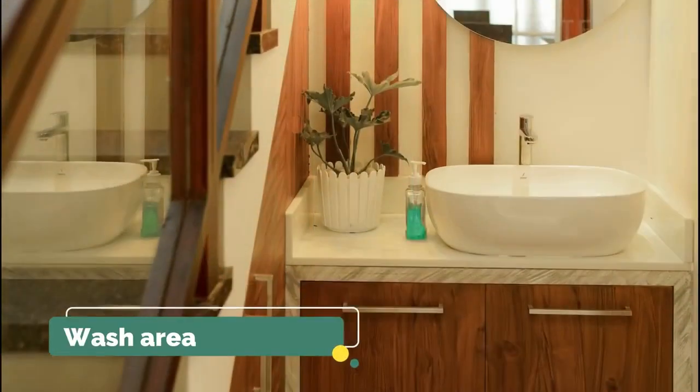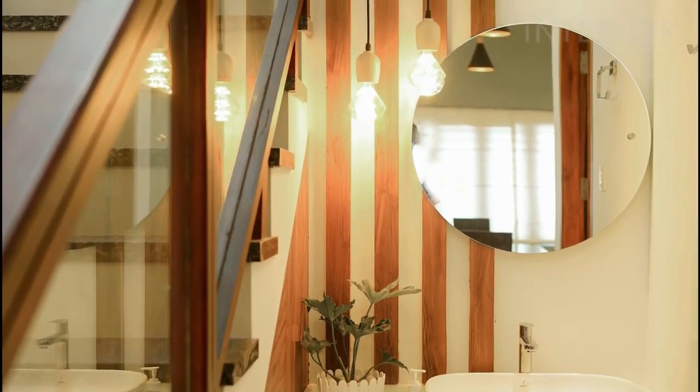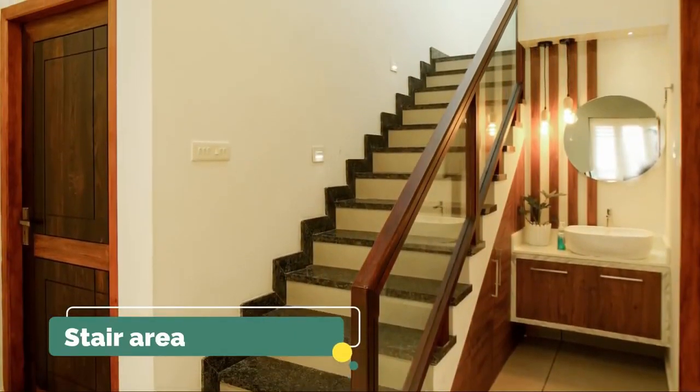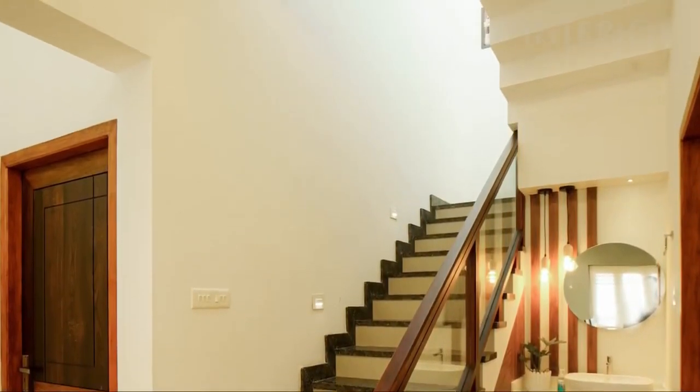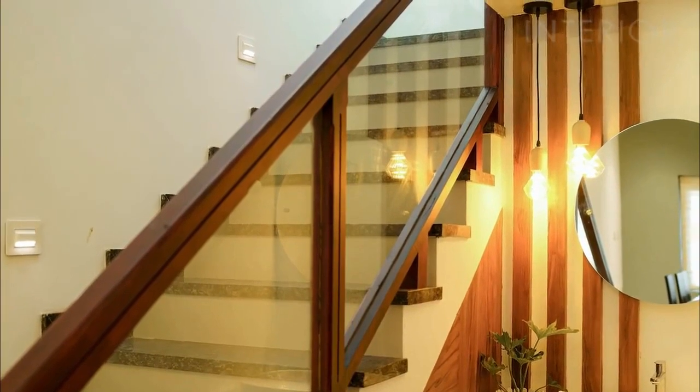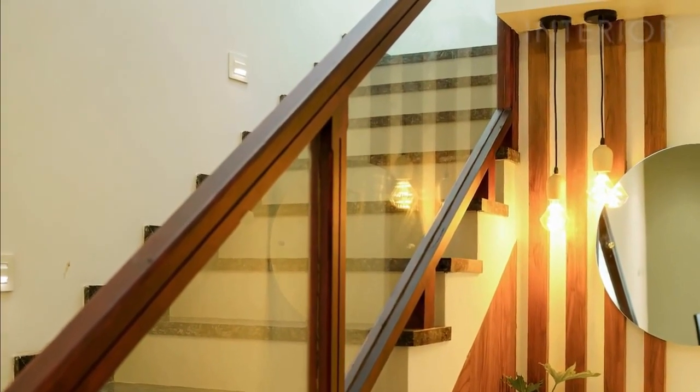The wash area is set up below the stair space, and the bottom of the stairwell was converted into storage space. The handrail is made of wood and toughened glass for the stair area in concrete. The steps were given granite. The design of the stair area is also very simple.